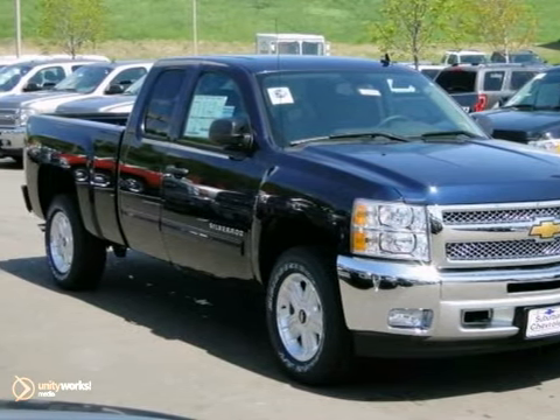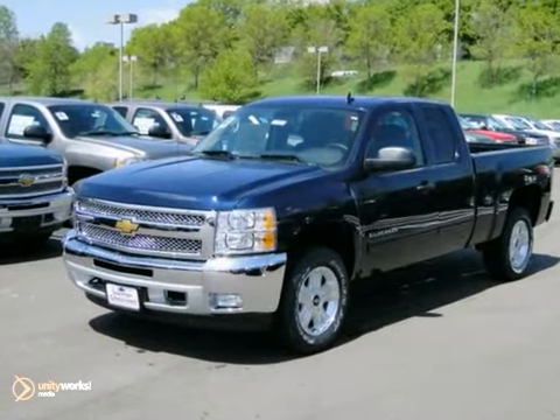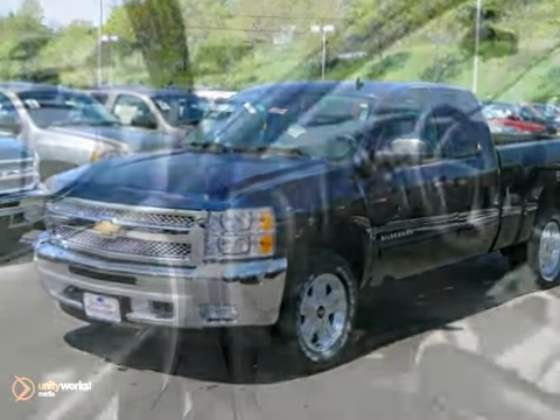Here's a 2012 Chevrolet Silverado 1500. Make heavy-duty errands a breeze in this truck.